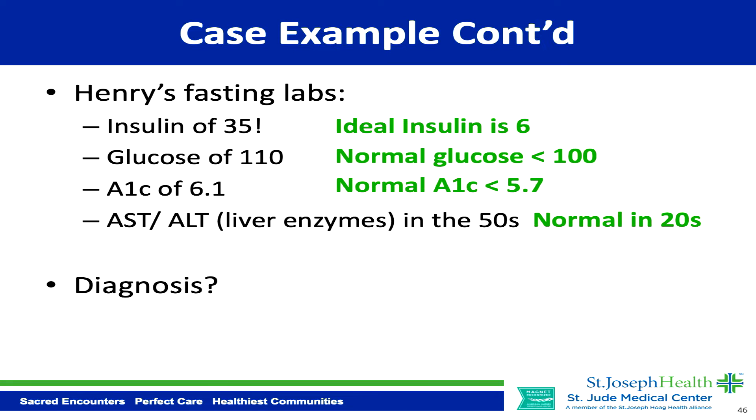We check his blood work and his fasting insulin is 35, which is really high because the ideal fasting insulin is 6. His fasting glucose is also elevated — normal fasting glucose should be under 100. His hemoglobin A1c, a marker of blood sugar over the last three months, is high at 6.1 because normal should be under 5.7. His liver enzymes — AST and ALT — are in the 50s; normal should be in the 20s.